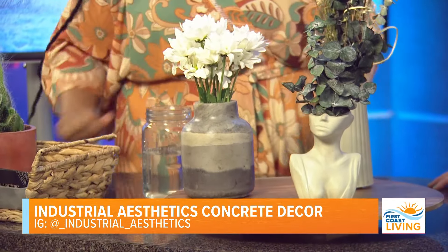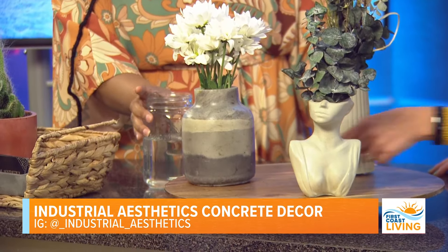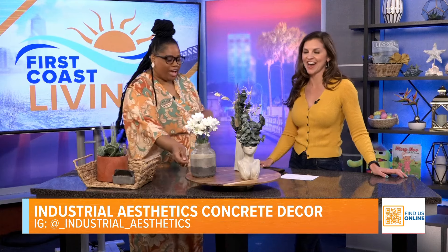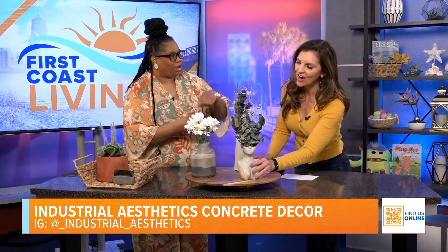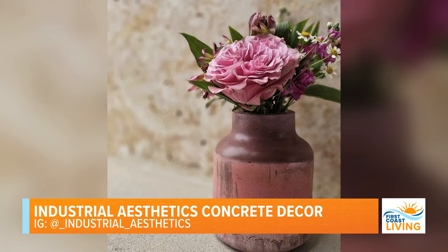How do you get the different colors? I actually pour all of these in layers — I'm mixing them and changing the colors as I go. The ridging here comes from the mold itself. It's really cool. And we're seeing some of your other products here as well.